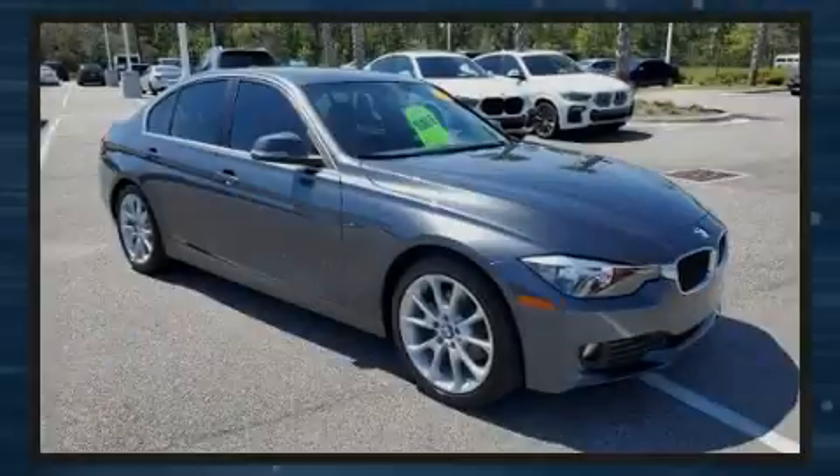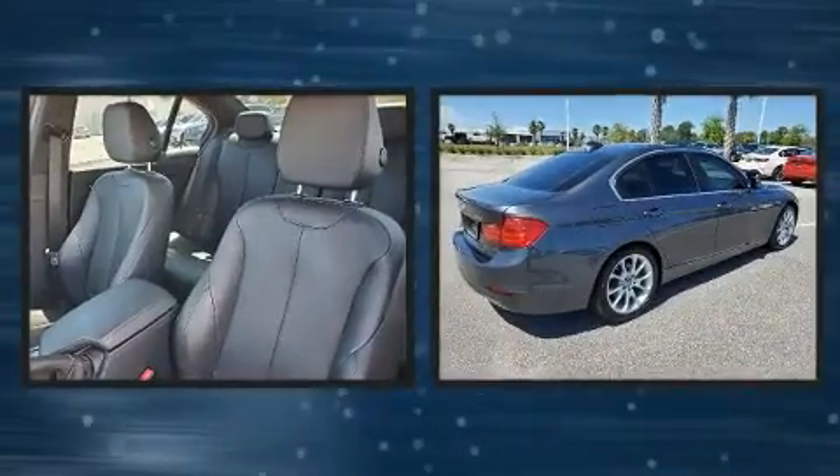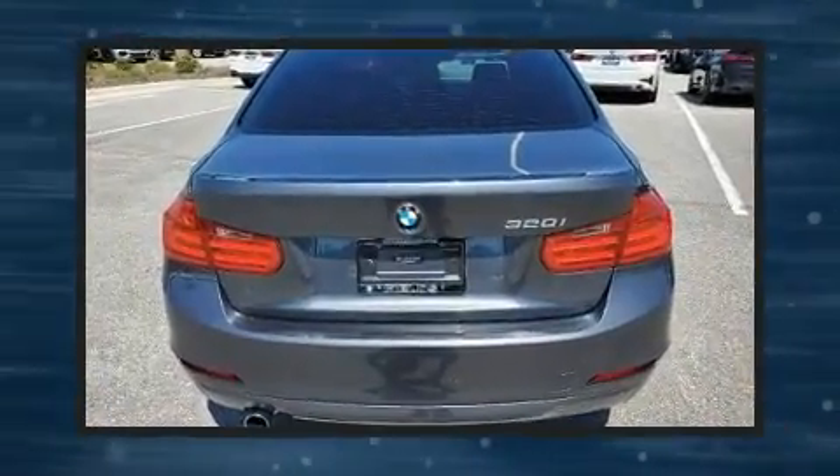Sensibility and practicality define the 2015 BMW 320i. With fewer than 45,000 miles on the odometer, this four-door sedan prioritizes comfort, safety, and convenience.